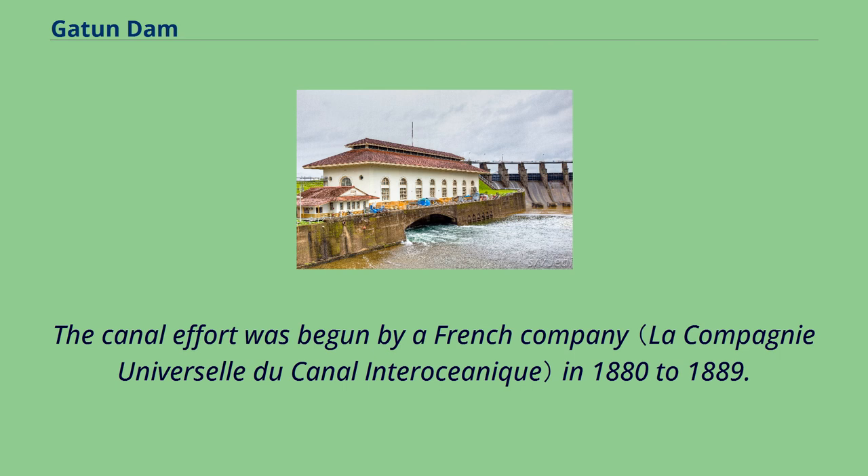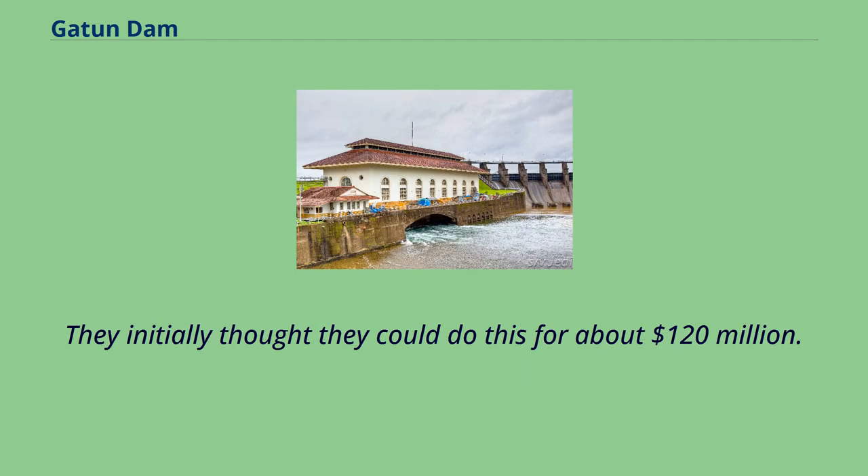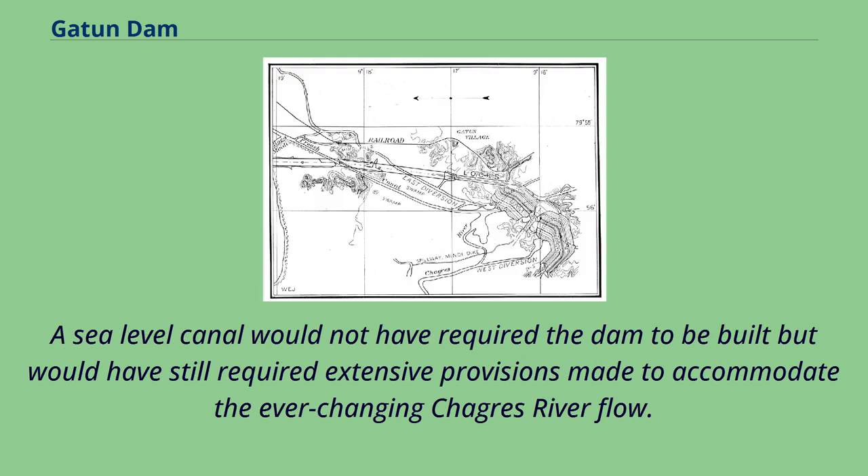The canal effort was begun by a French company in 1880–1889. With poor exploration of the options and poor information on costs, the French company planned to construct a sea-level canal linking the two coasts, initially thinking they could do this for about $120 million. After spending about 1 billion francs, losing about 22,000 workers, and going bankrupt, the French effort essentially ceased. A sea-level canal would not have required the dam to be built, but would have still required extensive provisions to accommodate the ever-changing Chagres River flow.